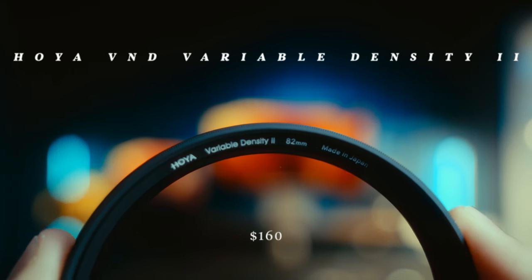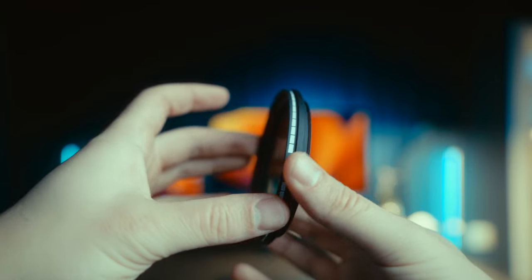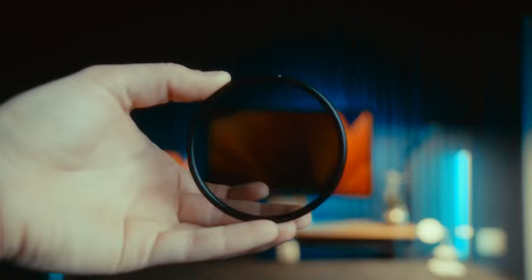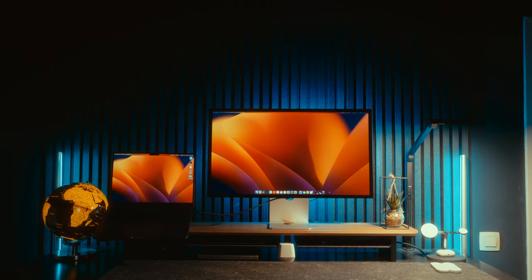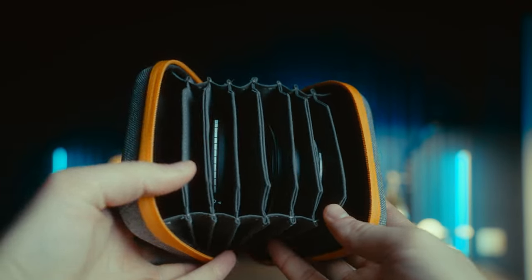I also recently got the Hoya variable ND filter. What I love about it is that the vignetting is minimal and you can go from 1.5 stops to 9 stops with just a single filter — something I haven't seen on another variable ND filter. Most others require two filters: one from 1 to 5 stops and another from 6 to 9 stops. This saves a lot of time and hassle. We also have the circular polarizer, which is a must-have when shooting cars or reflective objects because it cuts down reflections. I also have a Tiffen Glimmer Glass 1, a diffusion filter similar to the Black Pro-Mist but more subtle, and a really nice filter pouch from Neasy that fits eight filters.